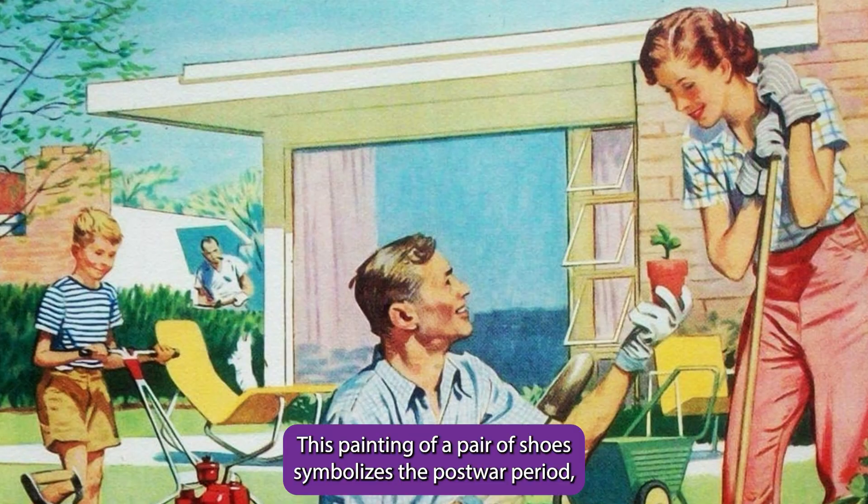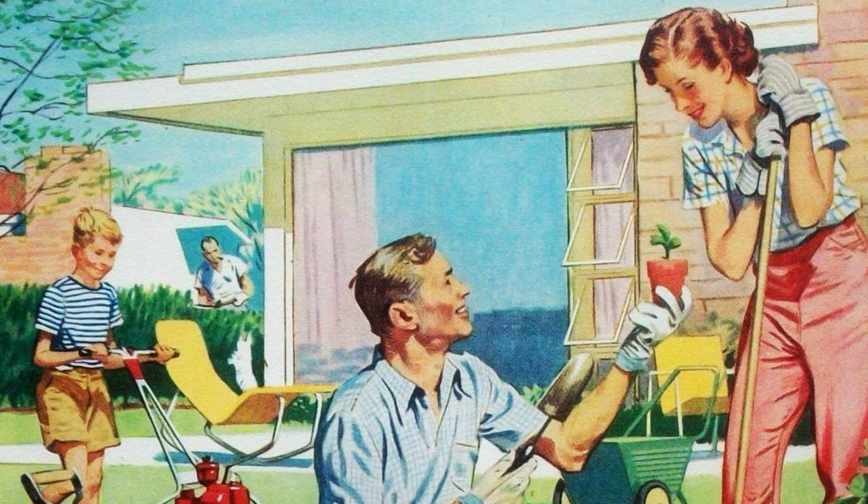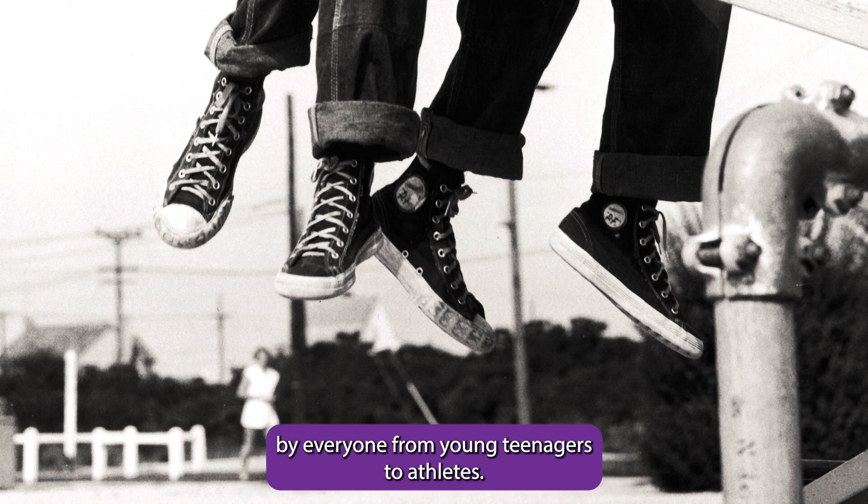This painting, a pair of shoes, symbolizes the post-war period where there was a profound sense of consumerism in America. Keds was a popular shoe in America, worn by everyone from young teenagers to athletes.